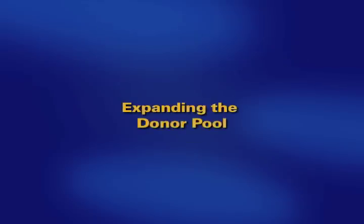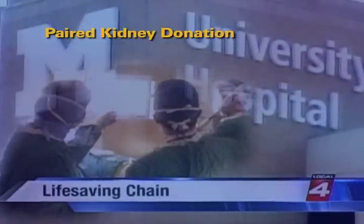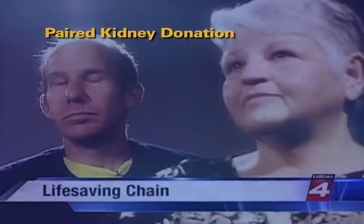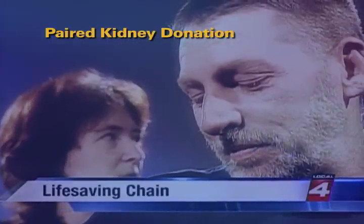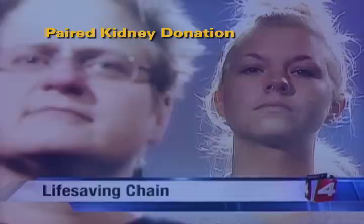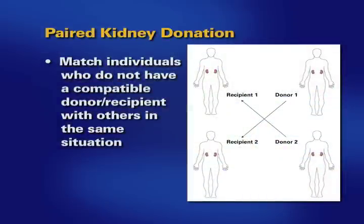There are not a sufficient number of donated organs to transplant all the patients who need a transplant. Our paired kidney donation program offers new hope to patients needing a kidney transplant. Often a patient who needs a kidney has a family member or friend willing to donate, but it cannot be done due to tissue or blood type incompatibilities. Paired donation seeks to match individuals who do not have a compatible donor or recipient with others in the same situation. If you and your intended donor do not match by either blood type or cross match, you may benefit from the paired donation program.